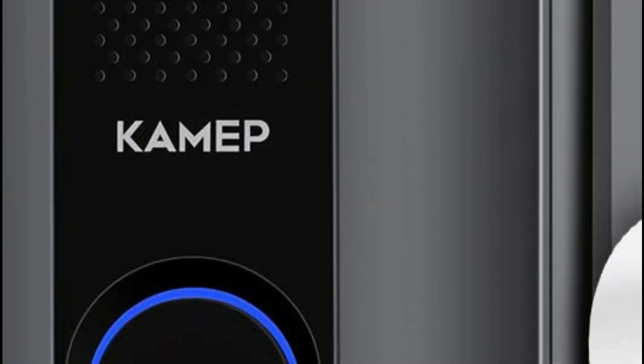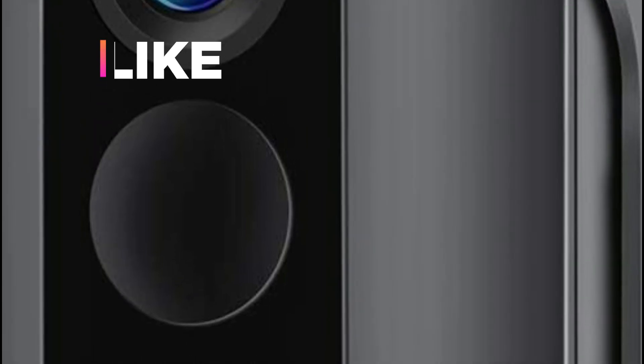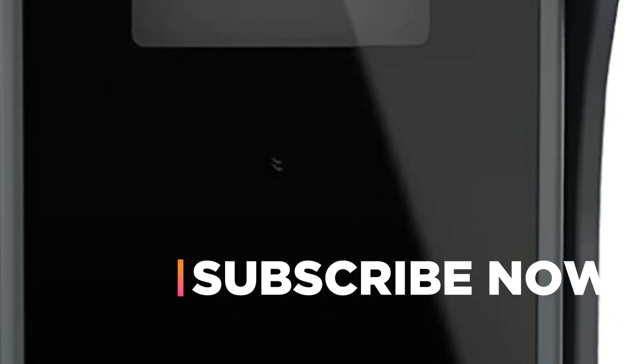Hope you found this video helpful in finding the best wireless video doorbell. If you found this helpful, please give a like, comment your opinion, and tell us which one is perfect for you. Subscribe to our channel to get the latest updates on different product reviews.